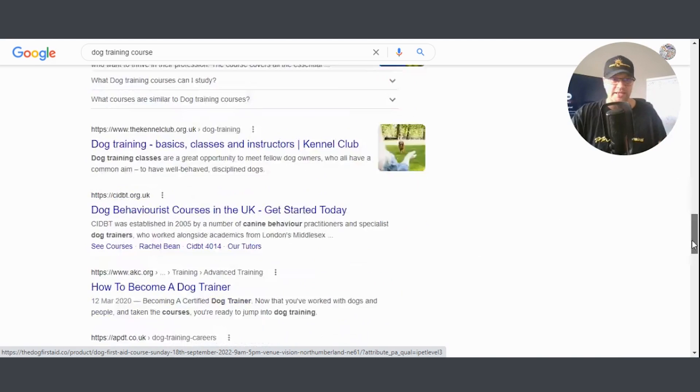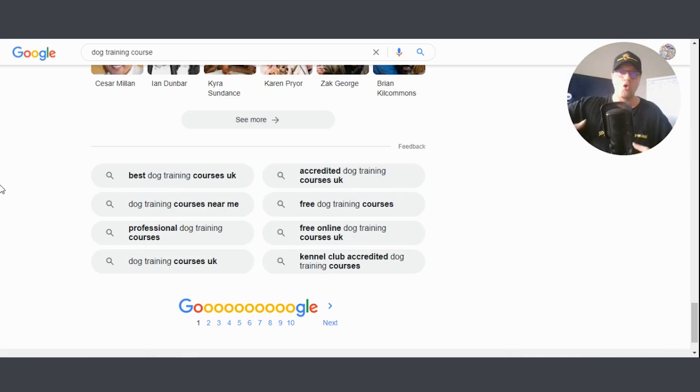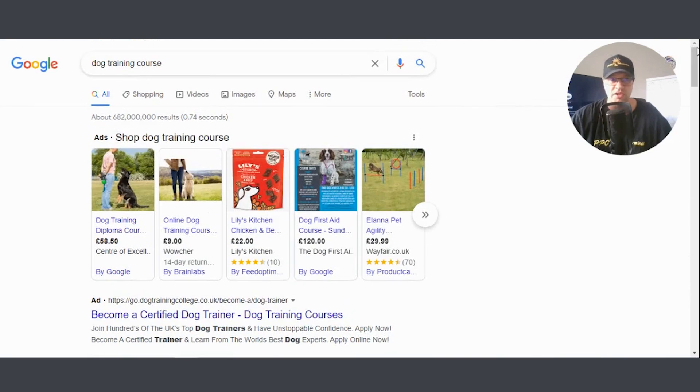And if you scroll right to the bottom of the Google results page — this amazes me because so many people miss this — look at all these keyword suggestions Google gives you. You can take some of these keywords and apply them to the first strategy: type them in and find out what businesses are appearing over and over again. Hope this has been really useful. I'm getting a lot of questions from members inside our Google coaching program about this, so I thought it would be very helpful. Speak to you soon.